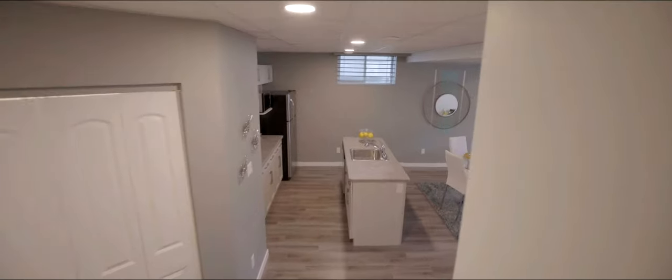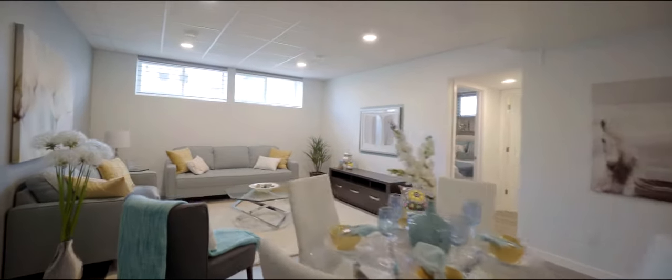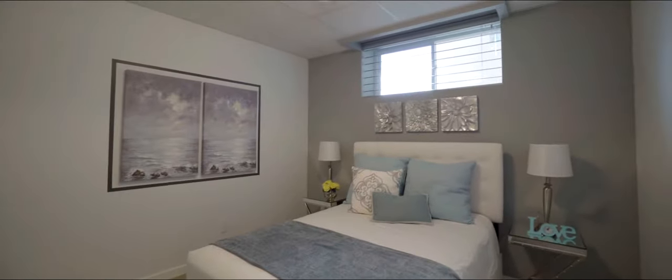Heading downstairs, you're about to see what makes this home really stand out. The private side entrance leads to a full in-law or tenant suite on the lower level, complete with meal prep and wash-up island, dining room and living room. And the washroom is practically an ensuite for the generously sized bedroom.